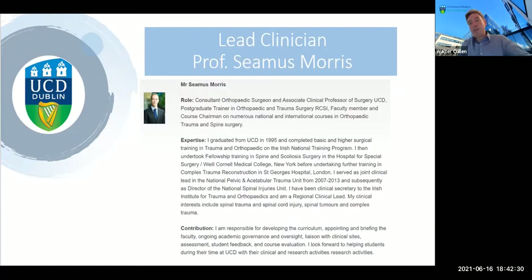I'm Walter Cullen. I'm a general practitioner, and my main input into the program is to oversee the program content to ensure that it's relevant to healthcare professionals working in primary care, and to provide academic coordination and oversight. I work very closely with my colleague Professor Seamus Morris. Maybe at this point I might ask you to introduce yourself, Seamus.